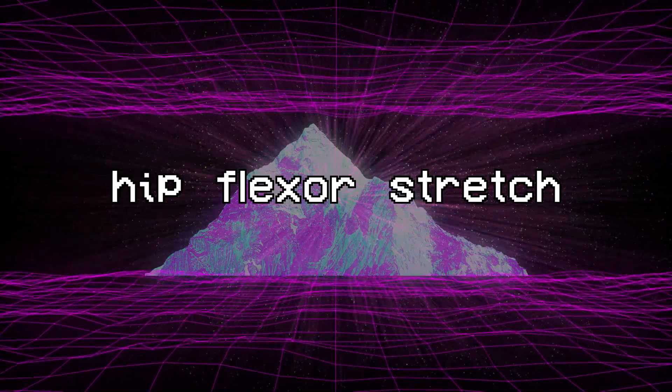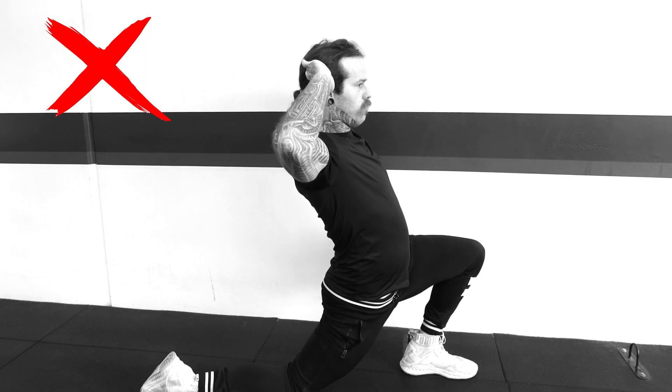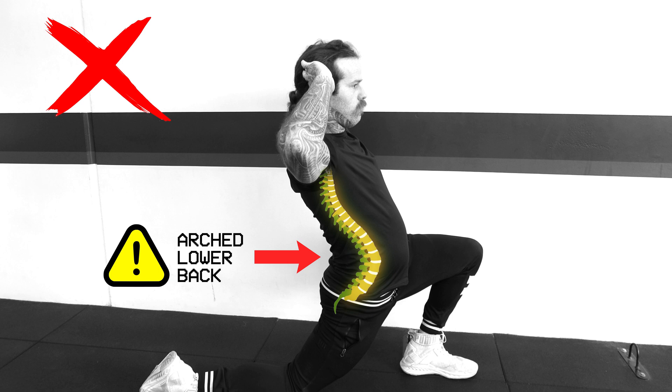To lengthen the iliopsoas, we are going to perform the classic hip flexor stretch. First I'll show you how to do it incorrectly. If I do this stretch incorrectly by simply pushing my hips forward, all that happens is I excessively arch my lower back, and any stretch that I feel is just my joint capsule jamming at the front of my hip.